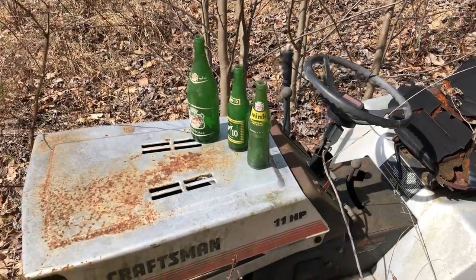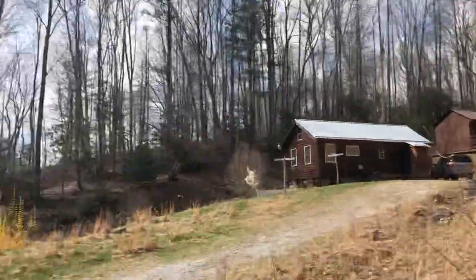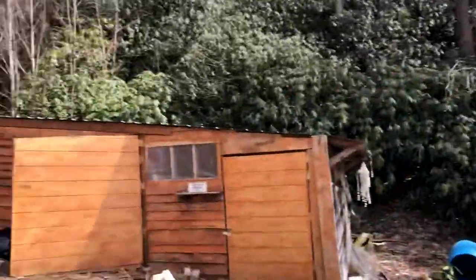Hey, what's up? Thanks for checking out my video. Cleaning out my dad's old cabin here in East Tennessee — had it for a while, selling it anyway.